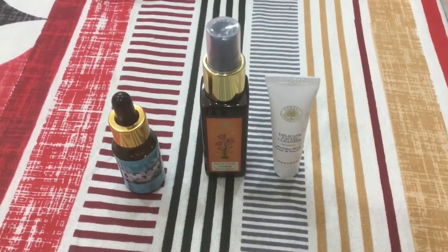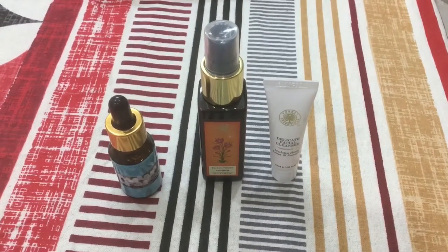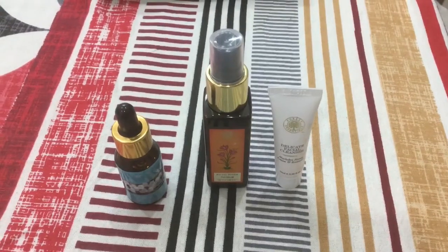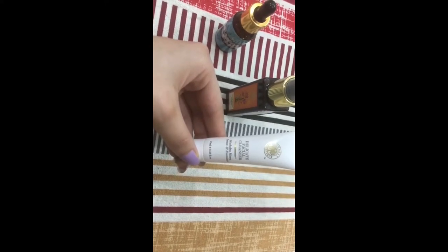Hi everyone, welcome back to my channel. Today I will be reviewing skincare products for this summer season. These products are good for oily, sensitive skin. First of all, this is Forest Essentials Honey Lemon and Rose Water facial cleanser.